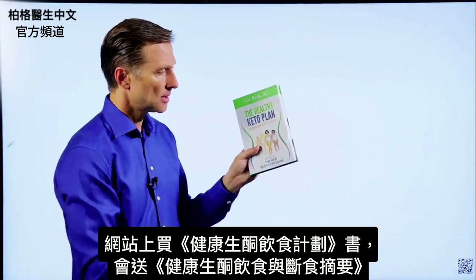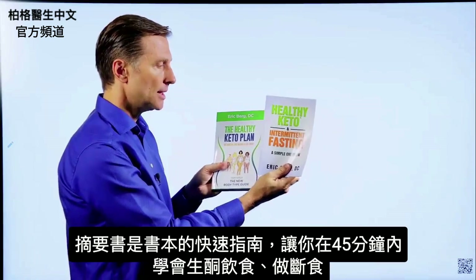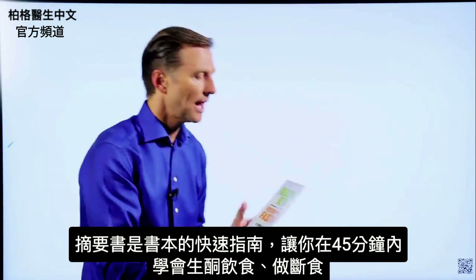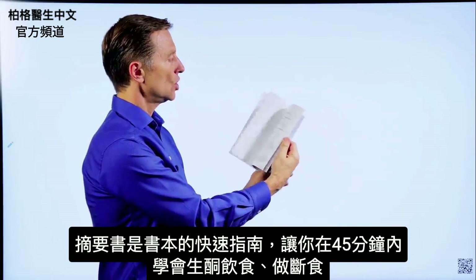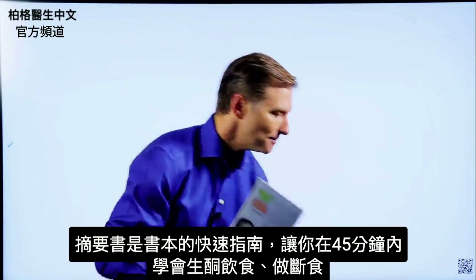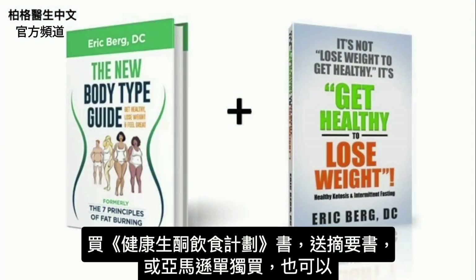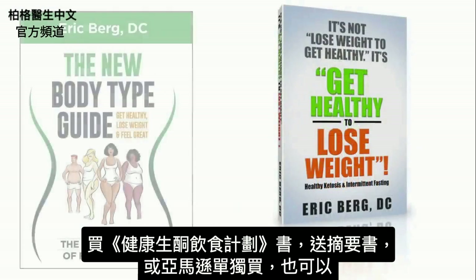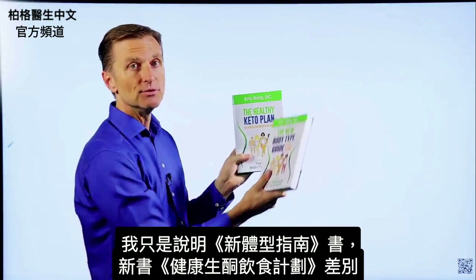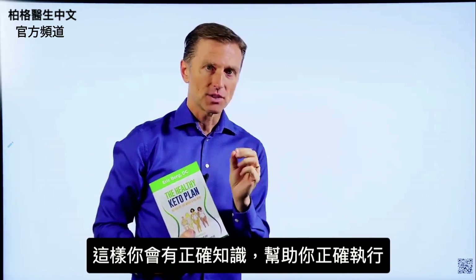On my website, if you get this book you get a second one free — it's called Healthy Keto and Intermittent Fasting, a quick guide and shortcut so you can learn how to do keto and intermittent fasting within 45 minutes, exactly what you need to do. Then you can fill in the blanks with the main book. Right now I'm doing a special — if you get this book, you get the other one totally free, or you can go to Amazon and get them individually. If you don't have the updated book, you need to get it to have the correct information to do it healthily.